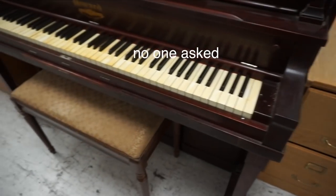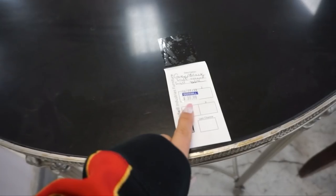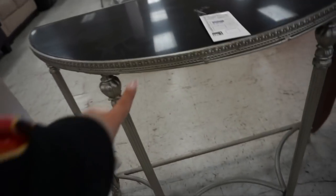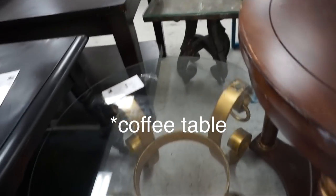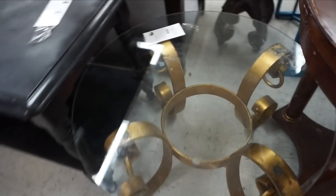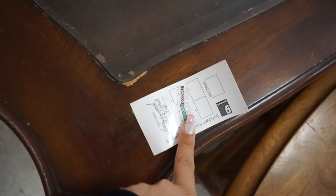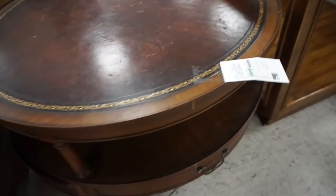I grew up with pianos always in my house because literally everybody in my family except me knows how to play the piano. This one is actually pretty pricey at $40, but it's cute because if you spray painted this gold — there's this really cool little end table right here that is $15. I feel like this is the classic coffee table that everyone is always into, and this one is $25. There's also this really cool one with the bottom — this one is $25.